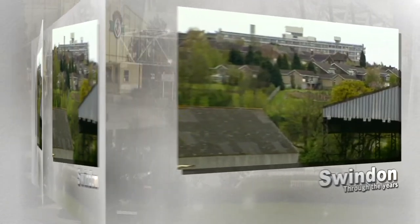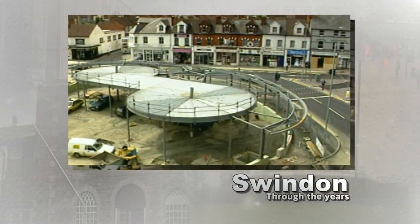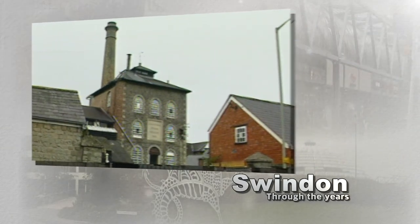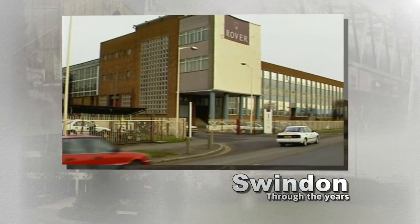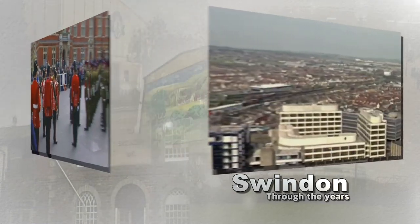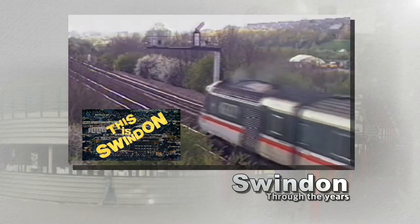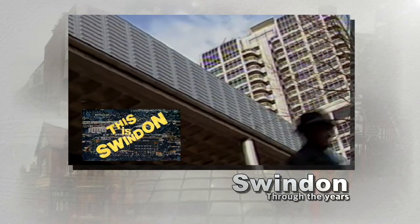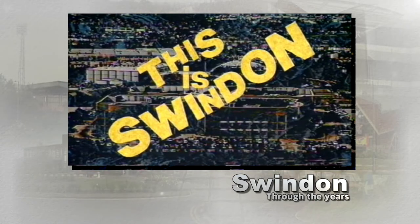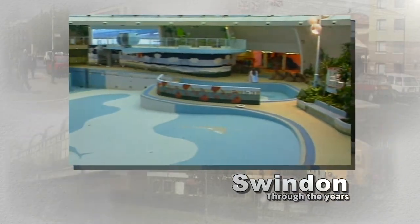It's time once again to turn back the clock and take a look at Swindon from a time gone by. More Swindon through the years, comparing the images from the past with those of a modern Swindon, and this time we're turning back the clock to the 1990s. It was boom time for Swindon — expansion, conversion and improvements — all captured by the Swindon cable cameras for the weekly news programme, This is Swindon. We now look back at some of those images, capturing a town in transition, frozen in time, in more Swindon through the years.